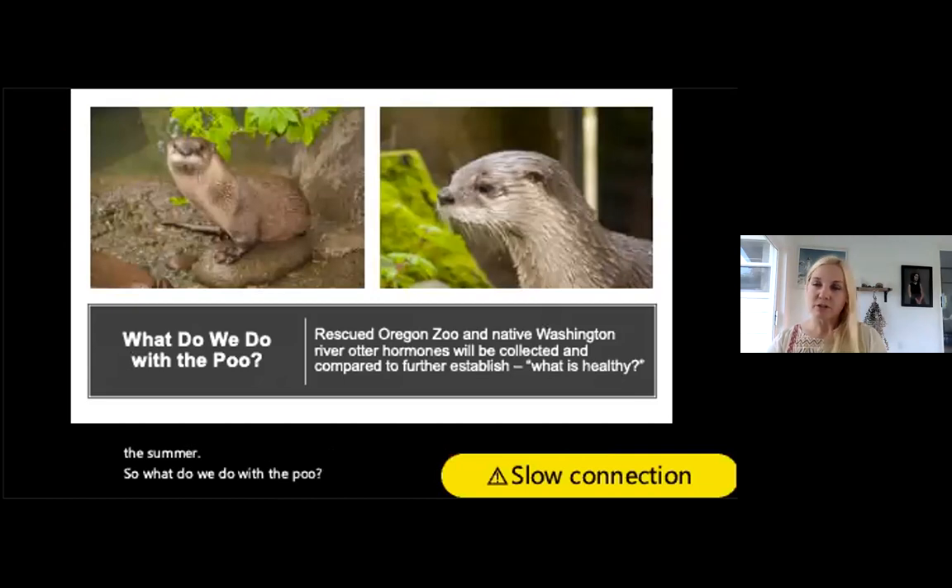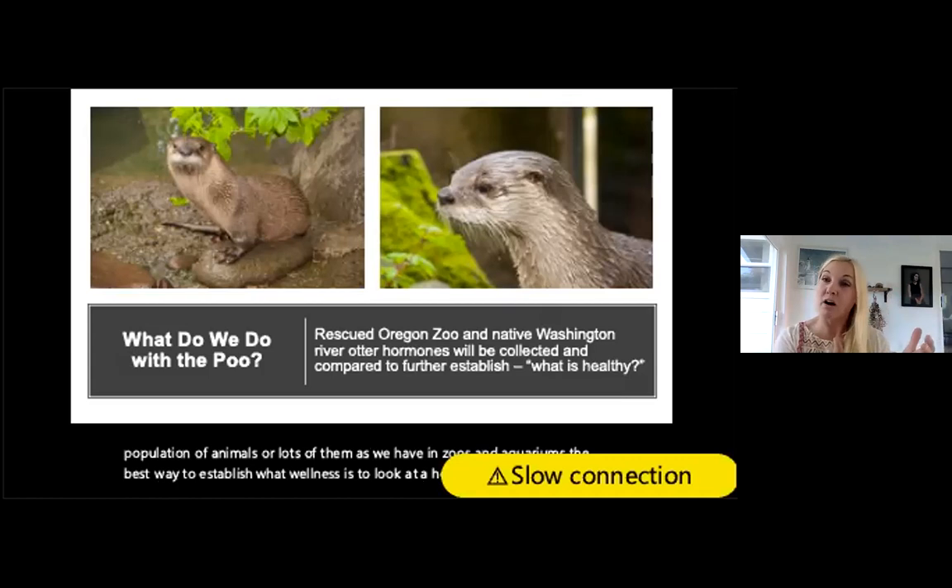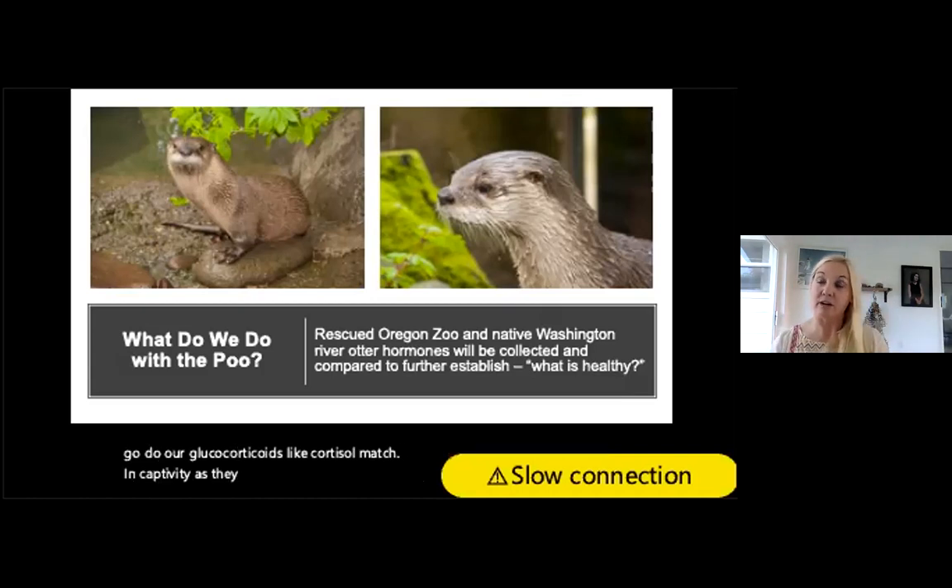We look at scat relative to two populations: Island County otters and captive otters at the zoo. When you have captive rescued animals, the best way to establish what wellness looks like is to compare glucocorticoids like cortisol to a healthy native population. In Island County over the last three years I frequently see some of the same animals — a good sign, since otters can live 15–20 years in captivity but are lucky to reach five in the wild.